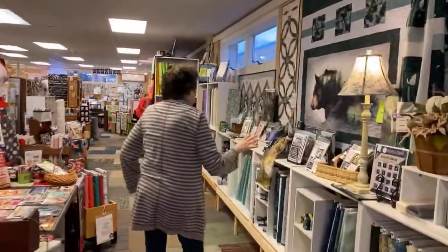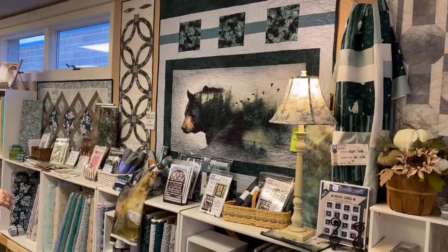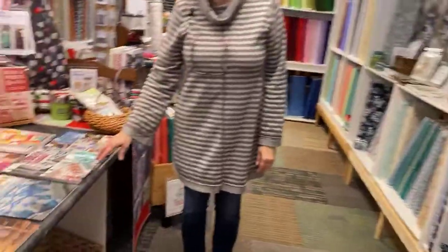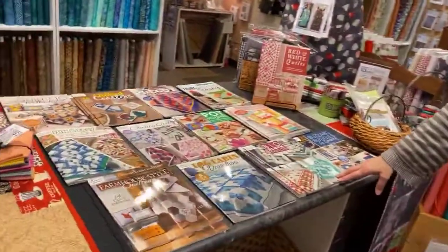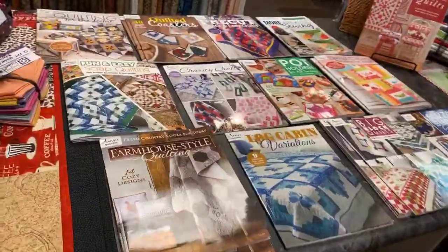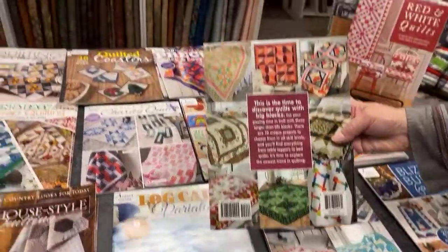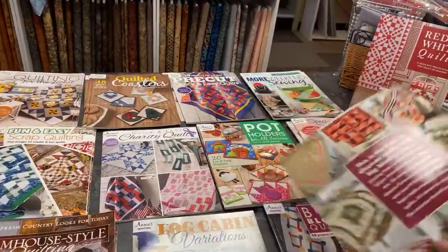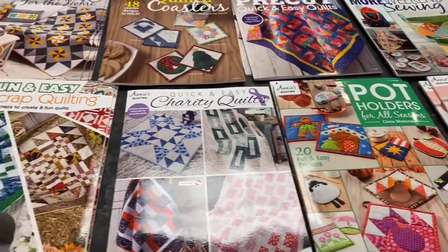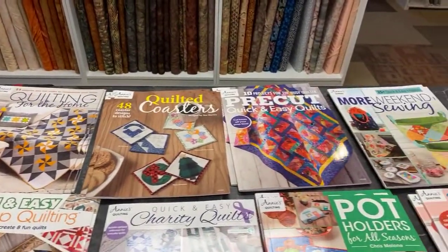Most of these things you've seen already — they've been here for a bit. Those of you who are new to the store, we kind of call this our gallery wall: kits and projects we've been working on. The middle table here has a lot of new books. We've talked about the books by Annie. Most of these are $9.99, have five or six projects in them at least. So you're paying the price of a pattern and getting a whole book with multiple projects. Some neat projects and all kinds of goodies.